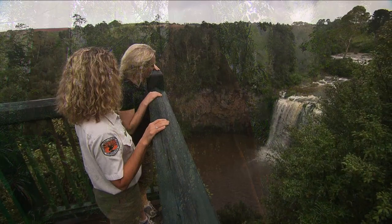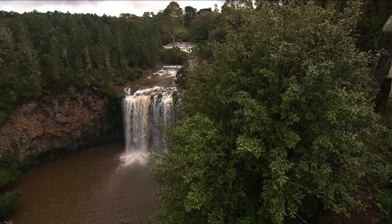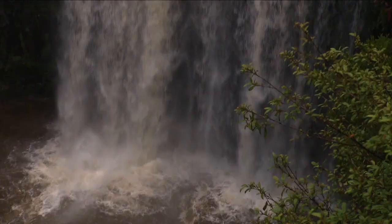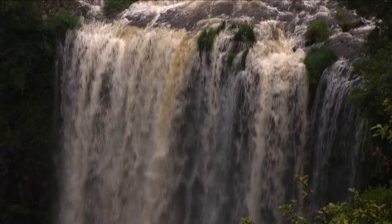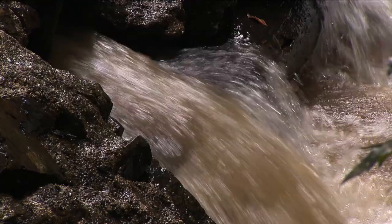Certainly the waterfalls are looking pretty spectacular at the moment with all the rain we've had. Is that a characteristic of this area, to have some really wonderful waterfalls? The waterfalls are pretty special — we are on the Waterfall Way and lots of people do travel this way just to see the waterfalls. Our waterfalls run all year round; we have good spring-fed creeks and streams, so there's always some waterfalls to see here in Dorrigo.